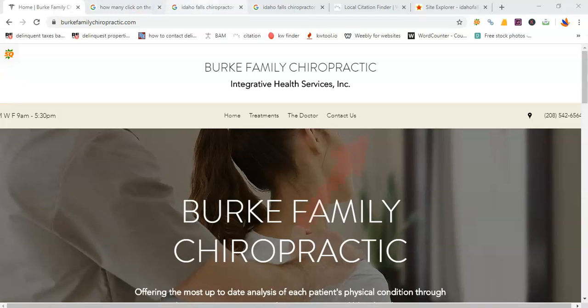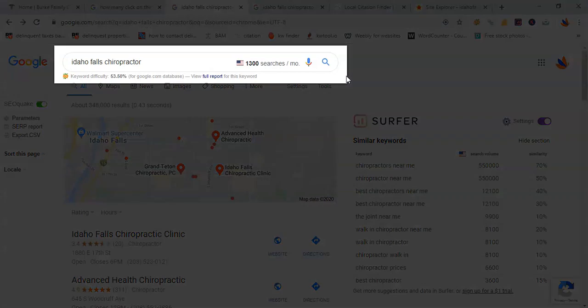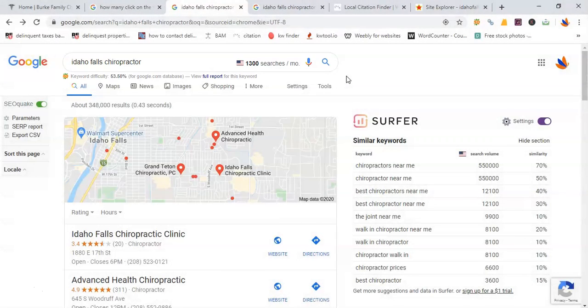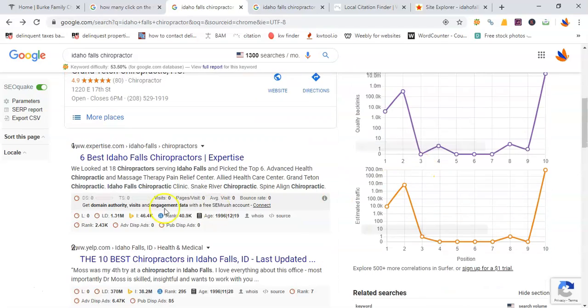Jumping straight to it — here is a little tool called Keyword Surfer. It allows me to see how many people are searching for something per month. Using 'Idaho Falls chiropractor' as an example, it tells me there are 1,300 searches per month. In other words, those are 1,300 prospects looking for your services.